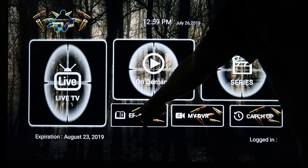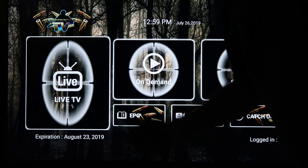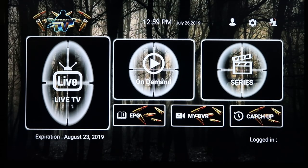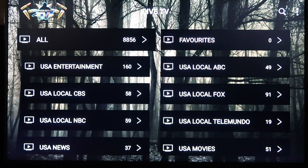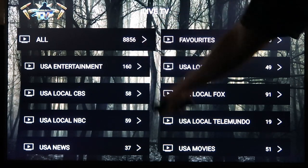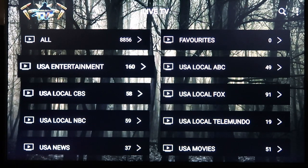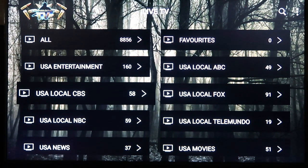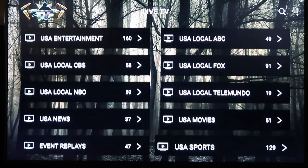We're going to start over in Live TV. I like using it because it gives you a couple more options. Look at this — 8,856 channels, which is crazy. It starts off with all your USA stuff.